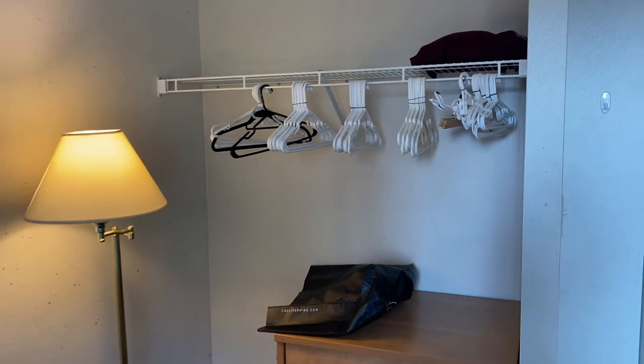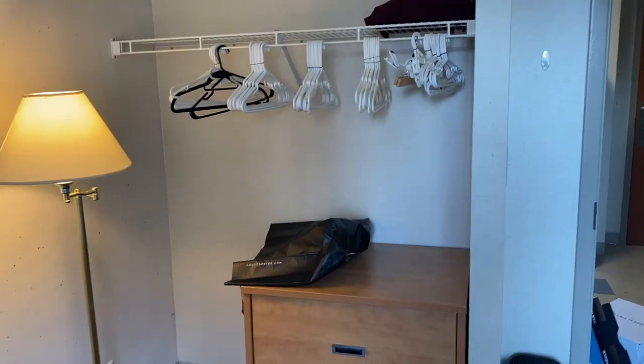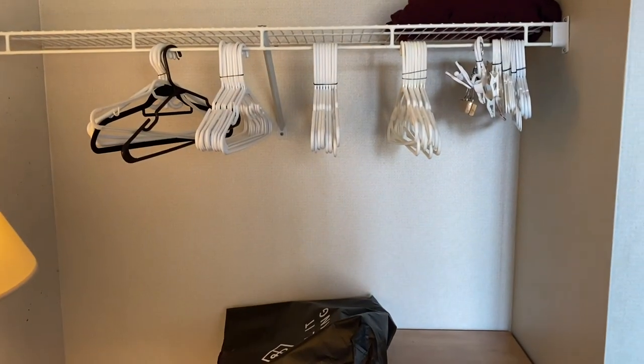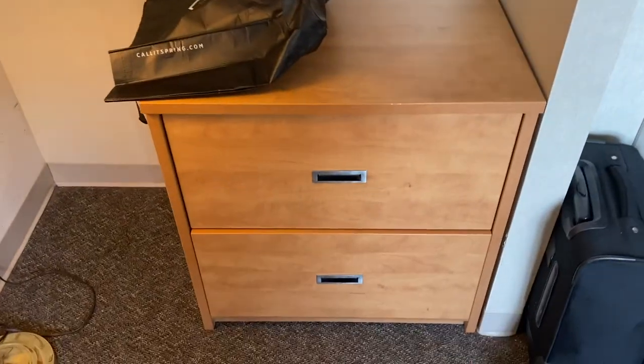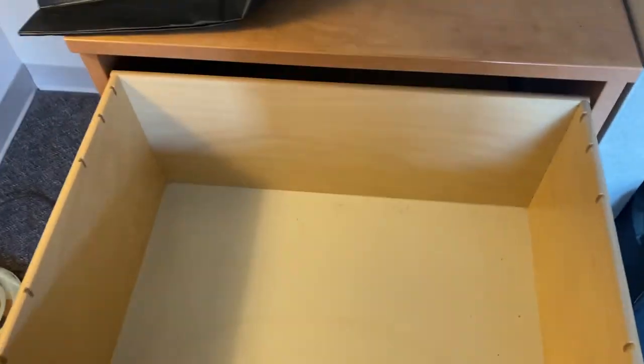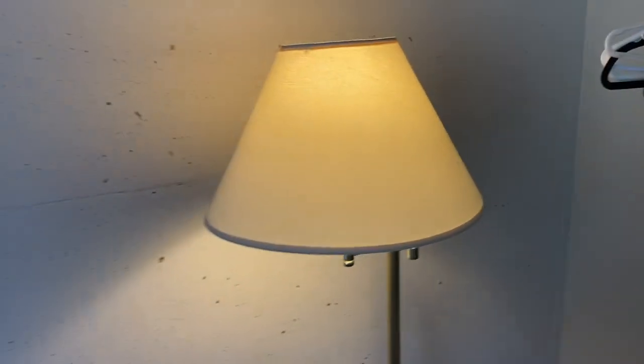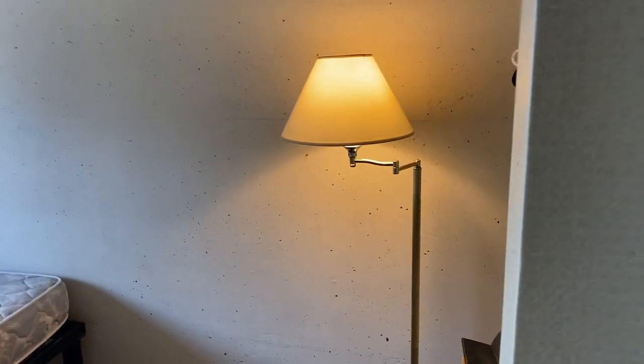Storage-wise, I ran into a lot of issues. I found it really helpful to have bins, and you'll need a lot of clothing hangers. The drawer is very helpful — there are two of them. It also comes with a lamp that's actually connected to the light switch, so if you turn off the light switch it will turn off as well, which is nice.